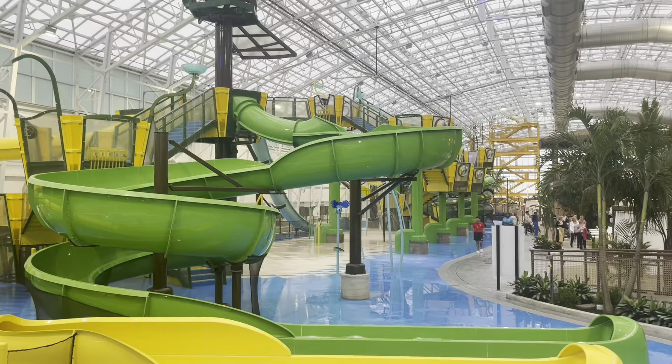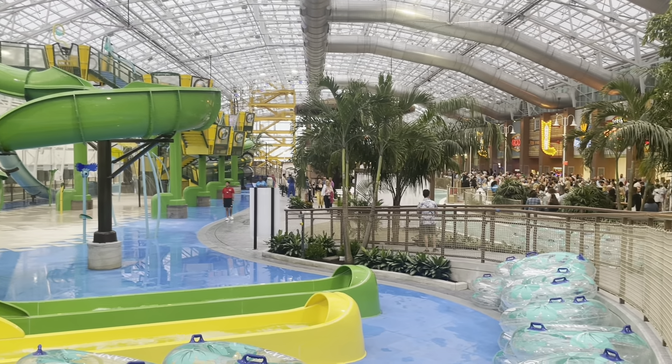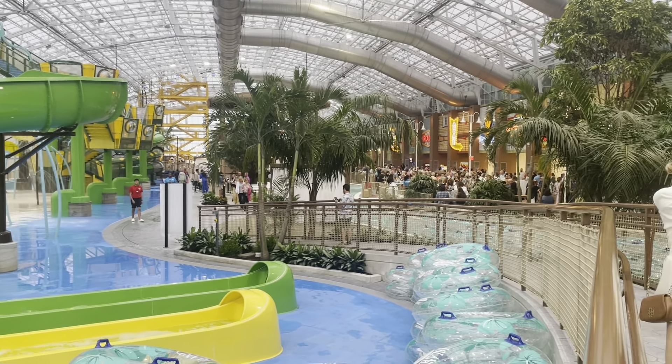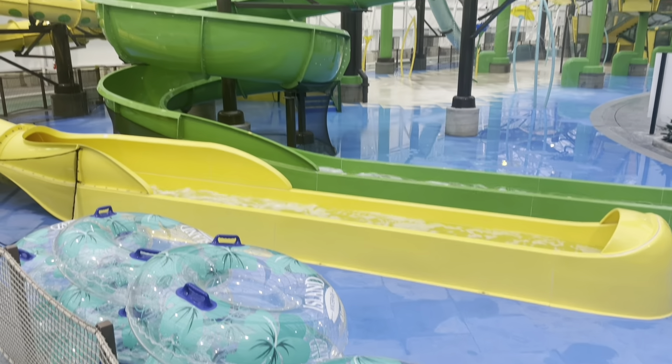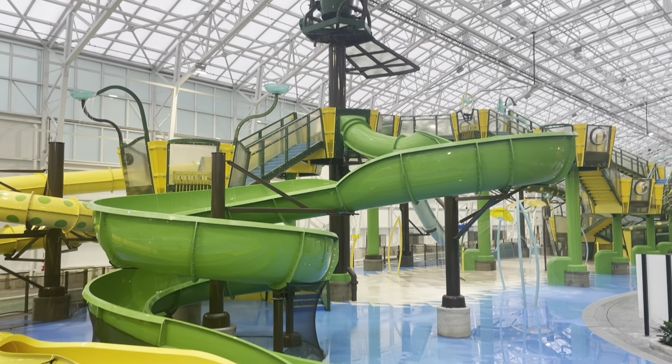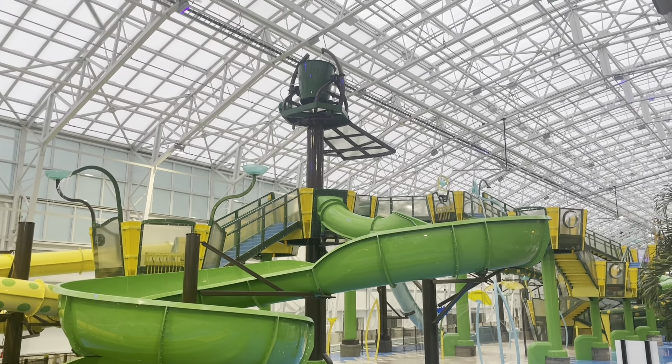There are three separate entrances so you won't have long lines to get on or off. And you have the big bucket that fills up every so often and dumps gallons and gallons of water on you — so be careful not to be under the bucket. There are just so many water slides for all ages here.